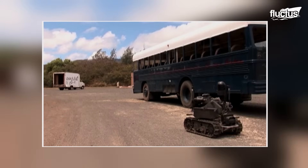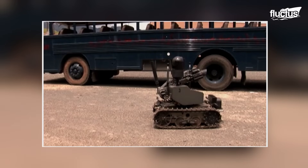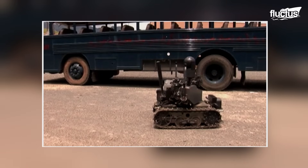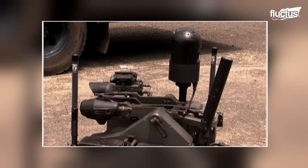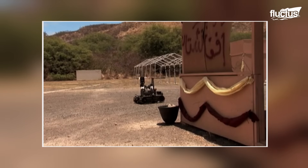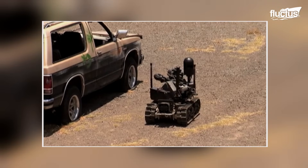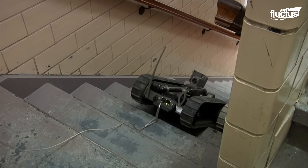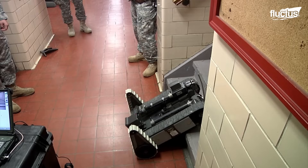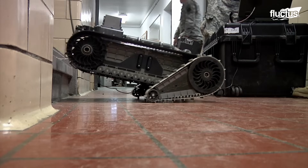While impressive to look at, four-legged robot designs have yet to prove themselves more practical than tracked vehicles, which tend to offer superior stability. One example is the PacBot, a rugged, highly agile robot used extensively in explosive ordnance disposal operations and by SWAT teams.